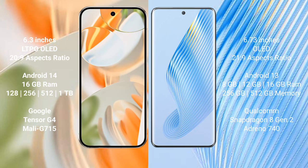Google Pixel 9 Pro runs on the Android 14 operating system. Honor Magic 5 runs on Android 13. Google Pixel 9 Pro comes with 16GB RAM and 256GB internal storage, powered by the Google Tensor G4 processor.